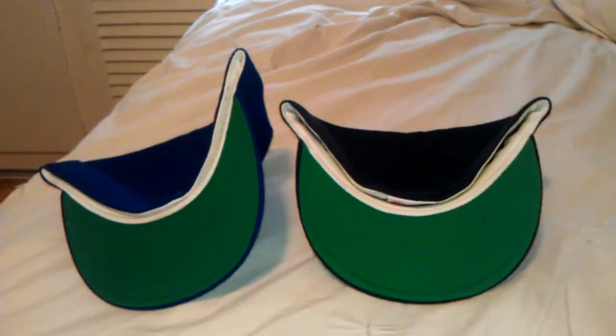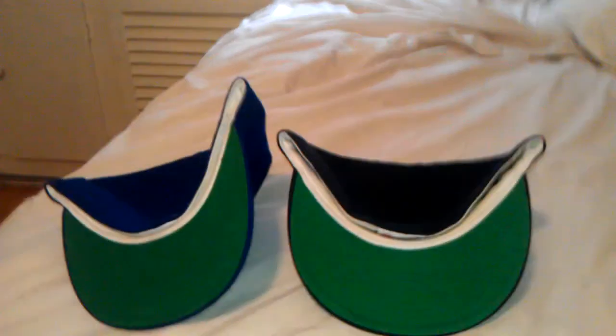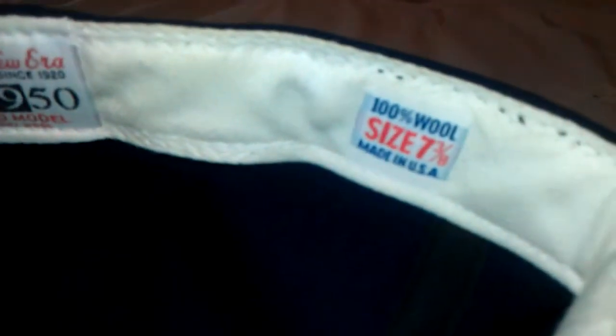Two teams both in contention here for some MLB playoff action, 2011 style. These are both the OG original fitteds, as you can tell. We've got old school tags, size 7 and 3/8ths for all you folks out there that want to have one of these.